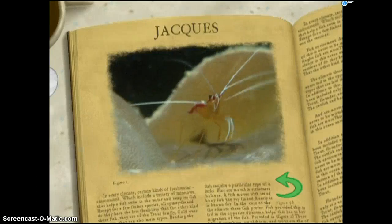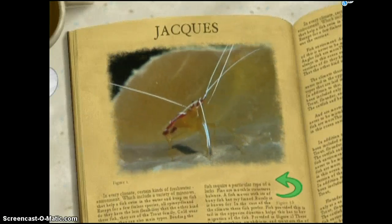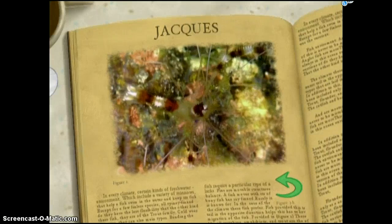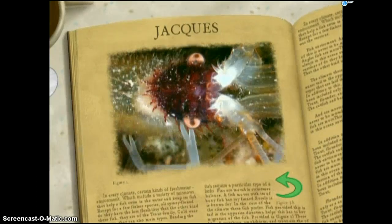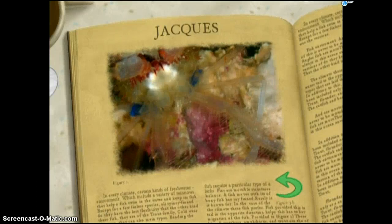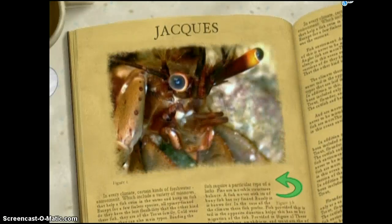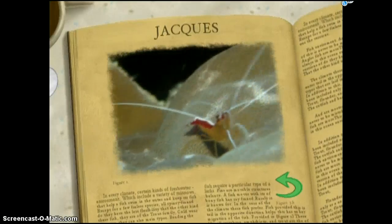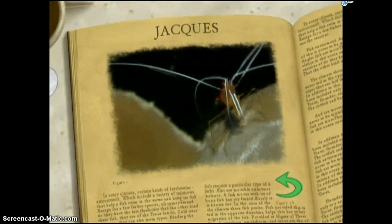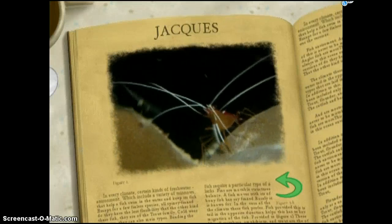The common name for the Lysmata amboinensis is the cleaner shrimp. This aptly describes the amazing role these little creatures play. The cleaner shrimp climb aboard other creatures and pick off parasites. This provides food for the shrimp and keeps the other ocean dwellers healthy. Scientists have determined that the chest-beating behavior is simply the shrimp's way of asking for the check at the end of the meal.